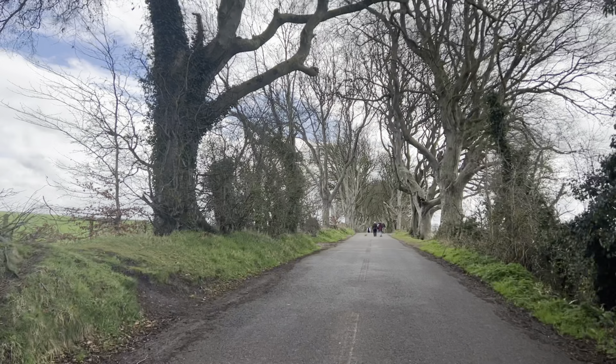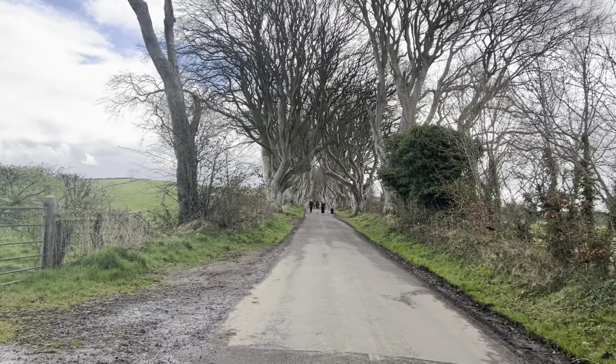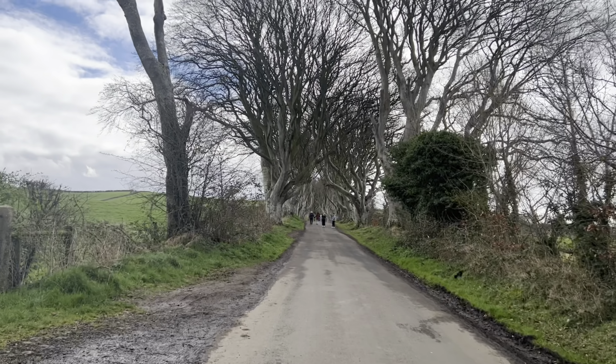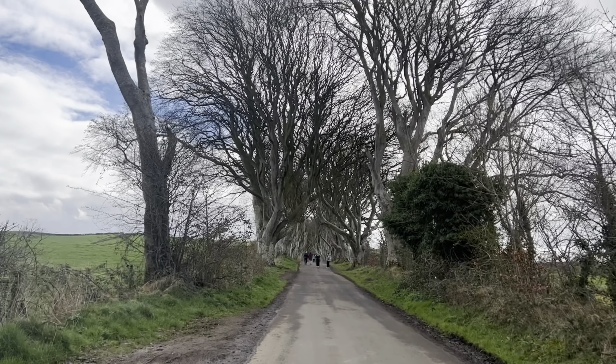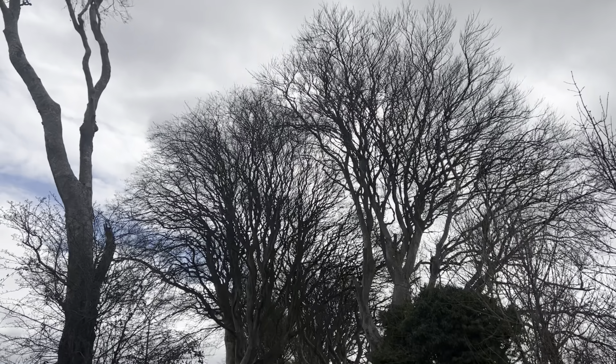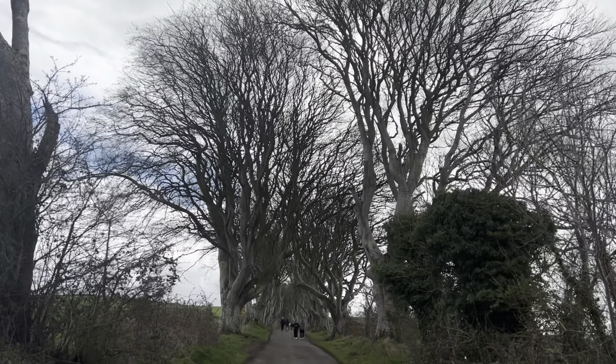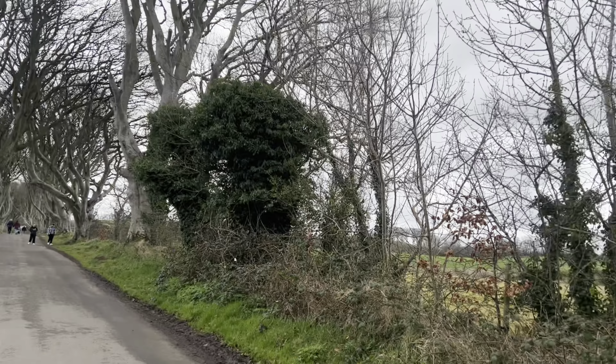After about 200 years, it's now a very famous tourist spot in Northern Ireland. In fact, this scenery was also featured in the famous HBO series Game of Thrones, in season two, episode one, where we could see Arya Stark running across this road under the beech trees.